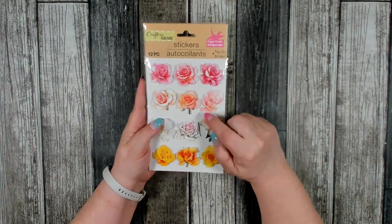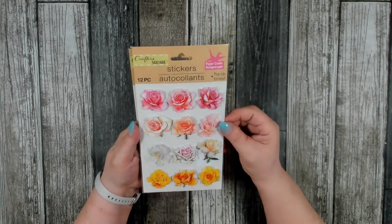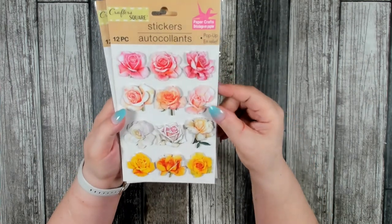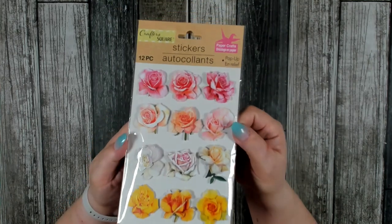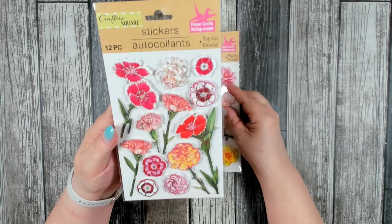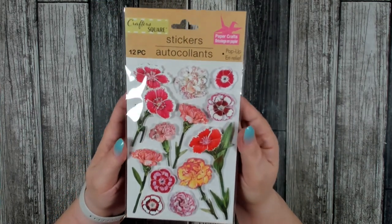I also found some really pretty pop-up stickers. I really like these with the roses — lots of different types of roses and they are all three-dimensional, some with a little bit of glitter on them. I also found one that has all different types of carnations on it — very, very pretty.